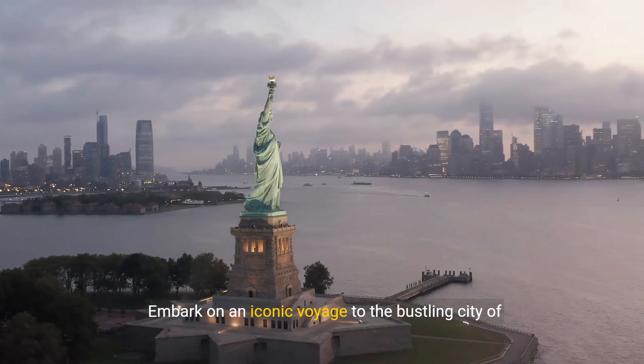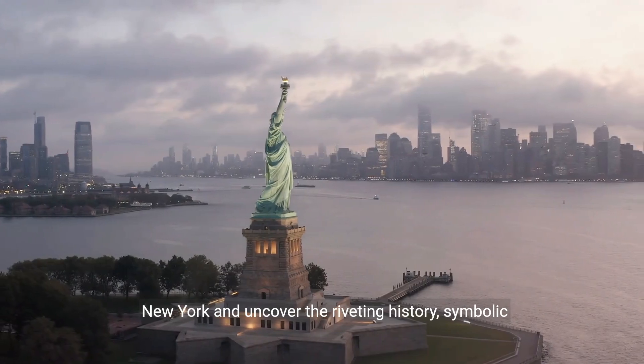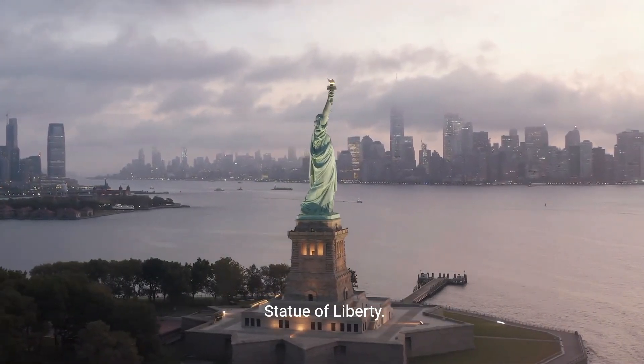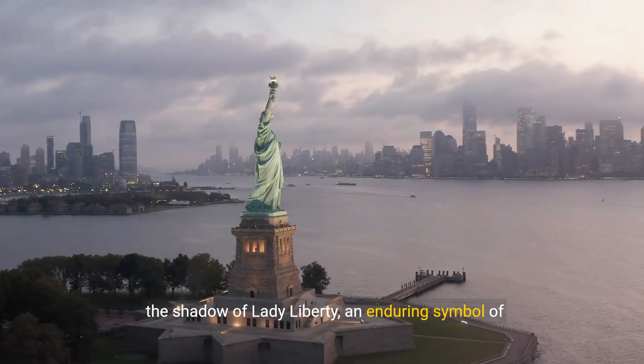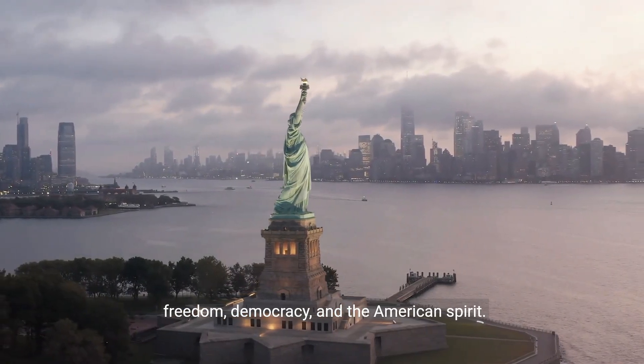Embark on an iconic voyage to the bustling city of New York and uncover the riveting history, symbolic significance, and awe-inspiring majesty of the Statue of Liberty. This comprehensive guide invites you to stand in the shadow of Lady Liberty, an enduring symbol of freedom, democracy, and the American spirit.